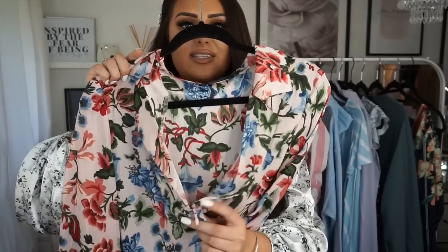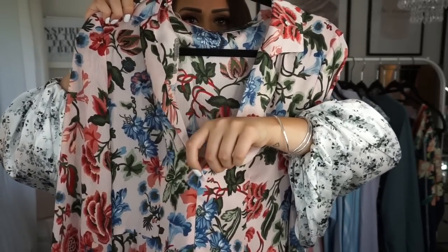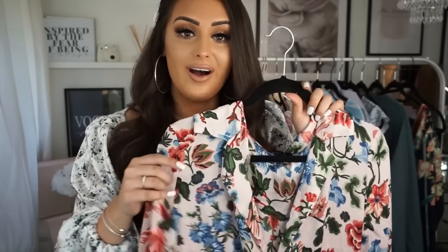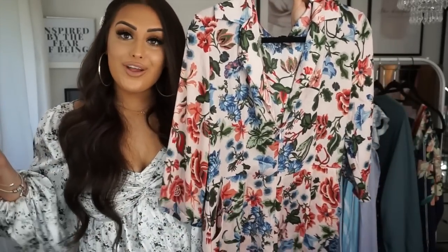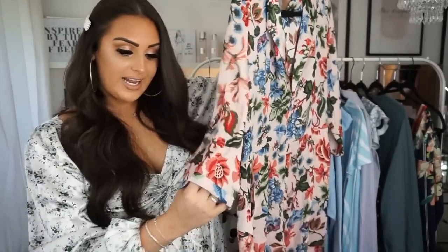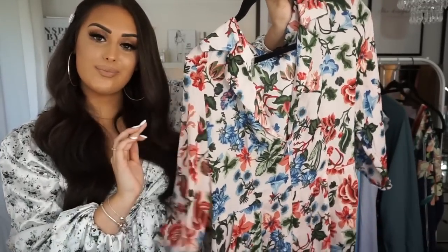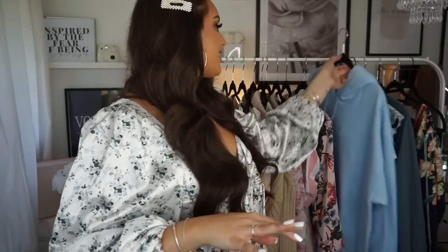This next playsuit is also from Misguided and it's such a beautiful playsuit, but the only thing I don't like is the zip at the front — it's just poking up underneath where your boobs are, which I feel like shouldn't be there. They should have sewn that up and put the zip at the back. Although it is easier when you go to the toilet! The print is beautiful, it's got pockets, I like the three-quarter sleeves, the folded sleeve detail, and it's sort of like a shirt-playsuit style.